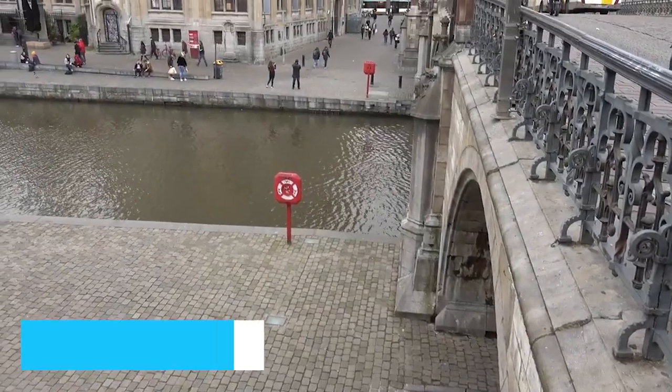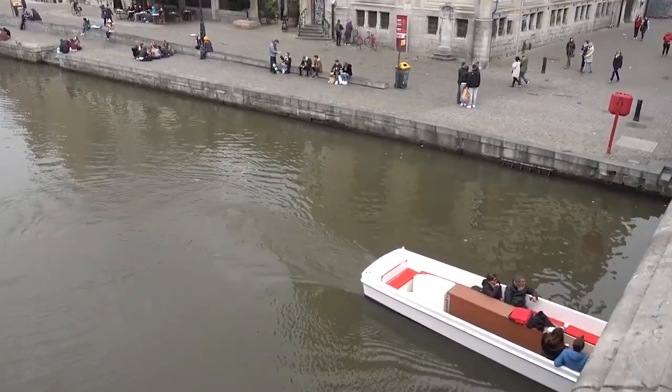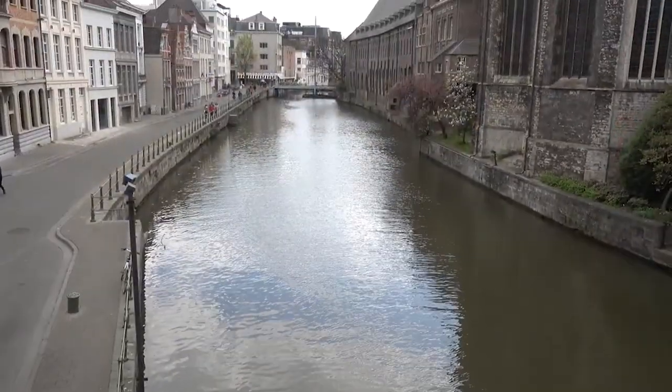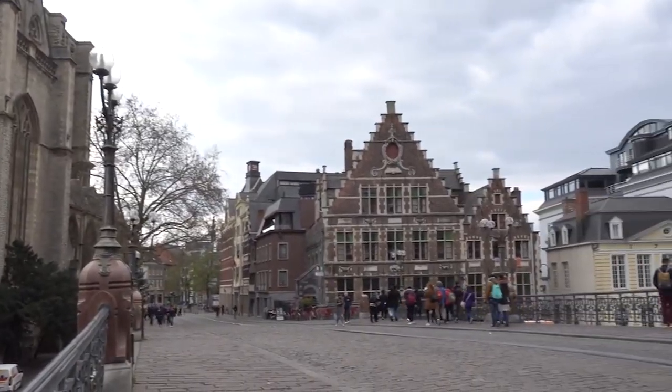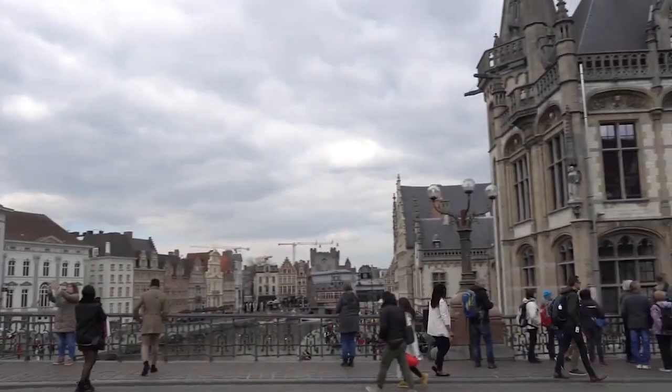Picture-perfect Graslei and Korenlei are the epitome of Ghent's enchanting canal-side charm. As you meander along these historic streets, you'll be enveloped in an atmosphere that feels like it's straight out of a fairy tale. These cobbled lanes offer endless opportunities for photography and are a must-visit, especially during the golden hour.